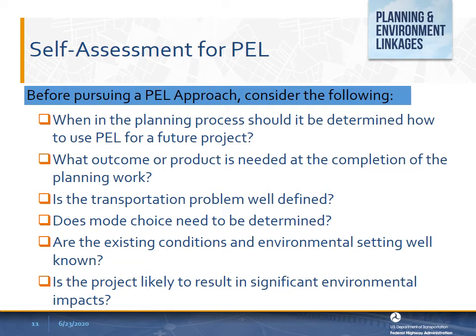PEL lends itself to a variety of approaches, ranging from applying good planning practices to developing PEL products that can be used for decisions such as purpose and need, mode choice, or the range of alternatives. Determining which approach is best for a particular circumstance requires practitioners to consider what outcomes they seek. Practitioners may ask self-assessment questions when determining whether to use PEL and which planning product is best suited for their needs.